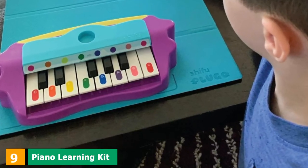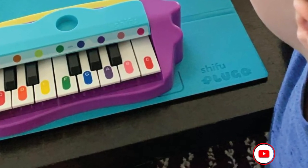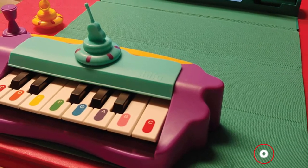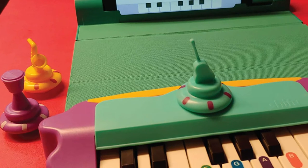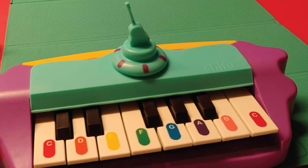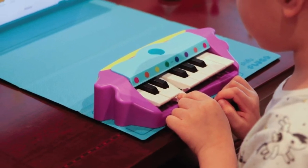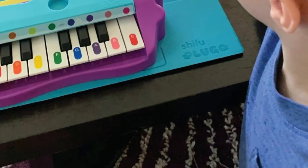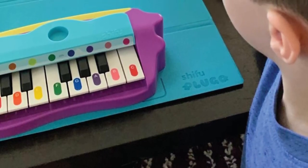Next at number nine, we have the Piano Learning Kit. With this piano learning kit, your child can begin to learn the basics of playing the piano right away. Building musical intelligence can be fun, quick, easy, and creative with this toy. You connect the small piano to your digital device and it begins to teach your child how to play the piano step by step. There are over 50 songs that can be played, and your little one will have the option to create their own music. The compatible devices are smartphones and tablets, and you'll need to download the free Plugo app from the App Store or Play Store.